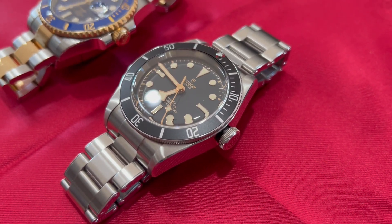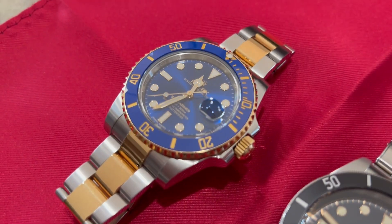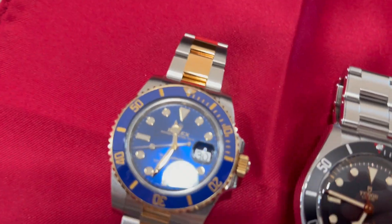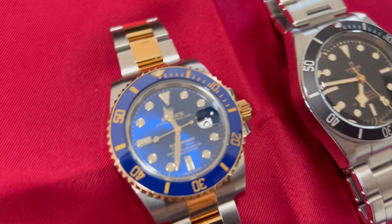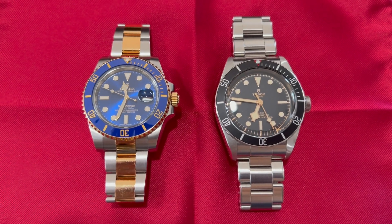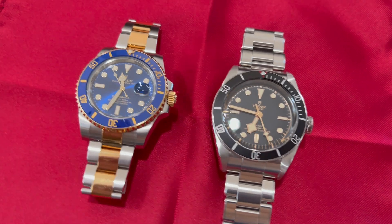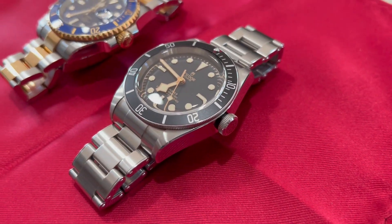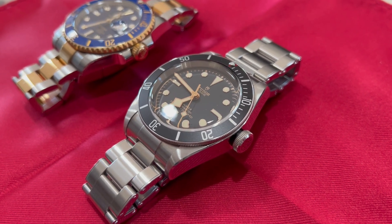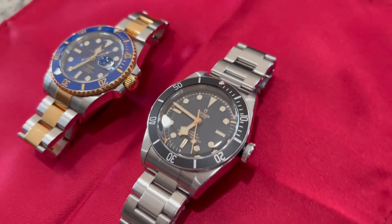This Tudor is a 2022 model so it does have a 72-hour power reserve, where the Rolex being a 2017 model only has a 48-hour power reserve. The Rolex does have the date function and the cyclops, so you can argue things back and forth, but at the end of the day it's a big price difference for a very comparable quality watch. Tudor is owned by Rolex, so it's built in the same factory with a lot of the same parts — it's a lot of watch for the price.